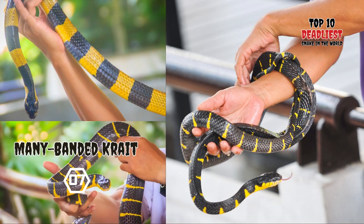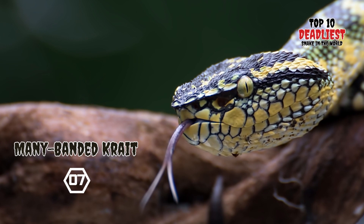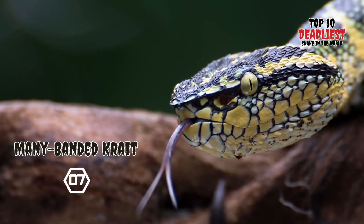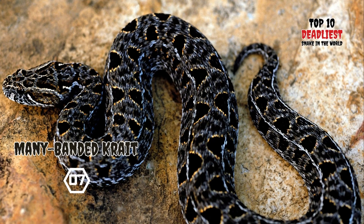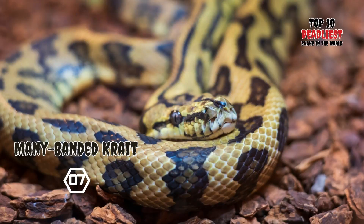The krait can grow up to 2 meters (6.6 feet) in length. These snakes are characterized by their strongly triangular cross-section bodies. Their appearance varies, with some displaying bold bands of black and white or yellow, while others possess dark bodies with vividly colored, often red, heads and tails. Kraits reproduce by laying eggs, with clutch sizes varying from 2 to 14, depending on the specific species.